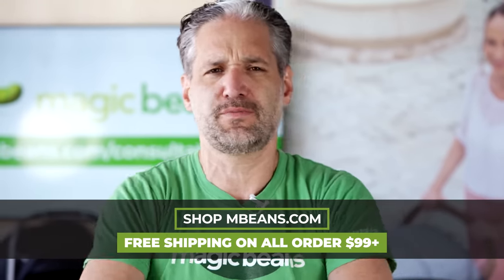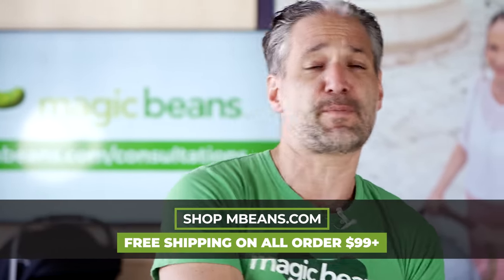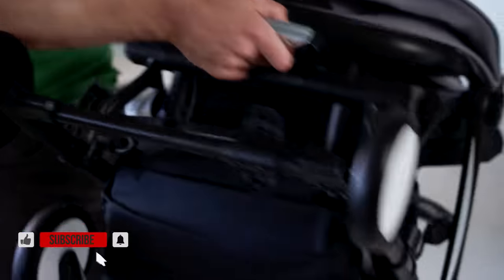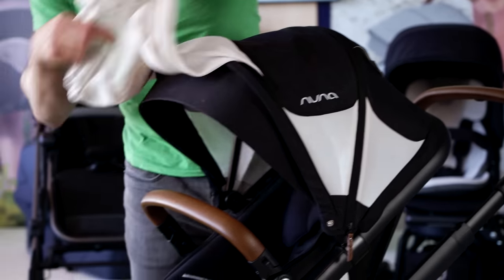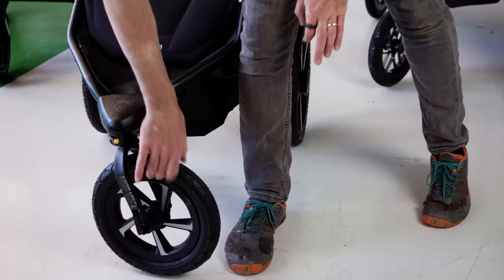I'm going to put links below to Magic Beans so you can check it out and book a consultation with one of our experts, either if you're in the greater Boston area or virtually from anywhere in the country. I'm going to be doing a quick overview of these strollers, but I do floor reviews of pretty much every stroller in the video on the channel already. I'll put a link in the description below so you can watch them at your leisure.